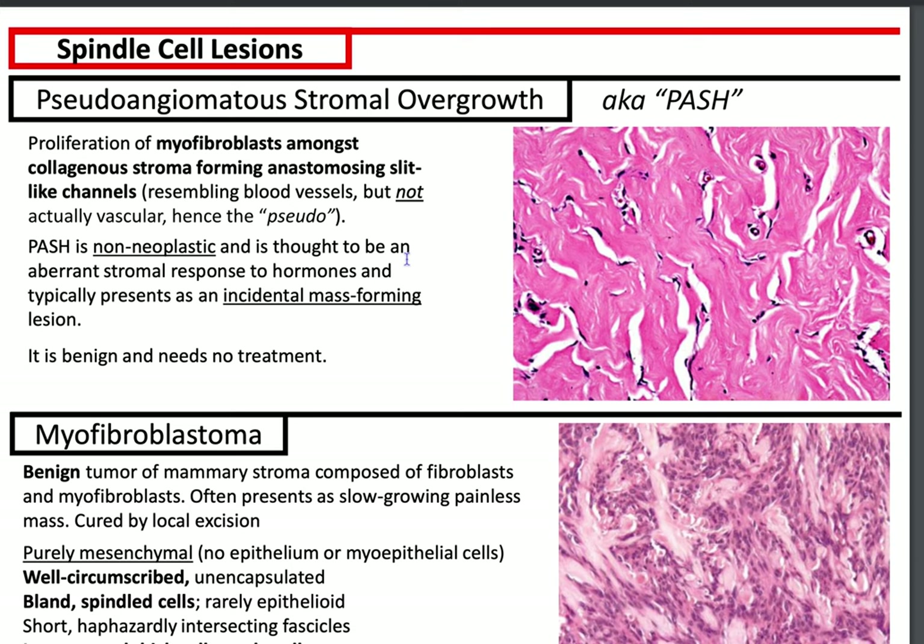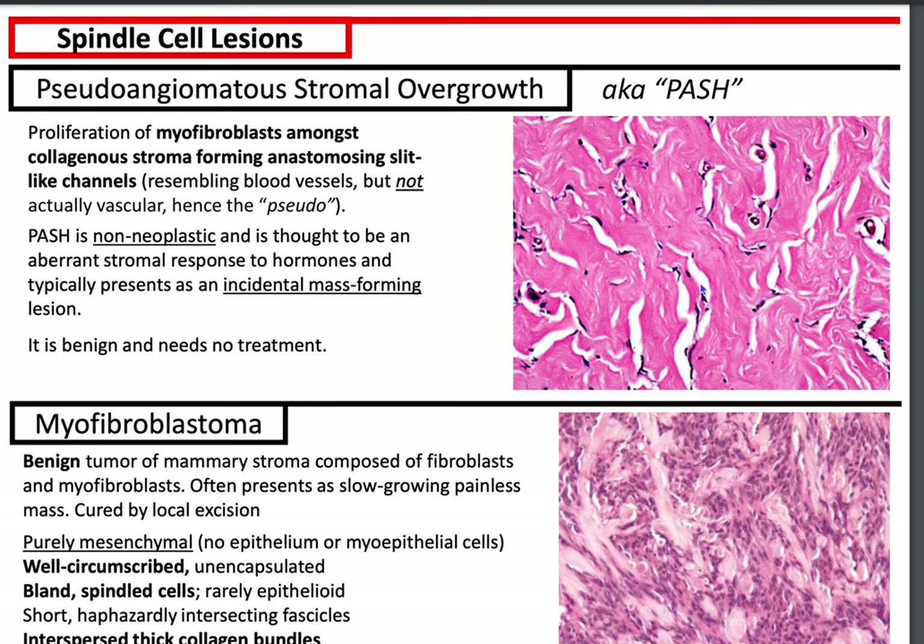Let's begin with PASH, Pseudo-Angiomatous Stromal Hyperplasia. This is a proliferation of myofibroblasts among collagenous stroma, forming anastomosing slit-like channels — hence 'pseudo-angiomatous' — because they look like vessels, but if you look at them closely, they don't have any red blood cells. It's non-neoplastic and thought to be an aberrant stromal response to hormones. It's often incidentally found in gynecomastia cases and sometimes can present as a mass-forming lesion. On a biopsy, if you see PASH but nothing else, you can suggest that the mass may represent PASH.